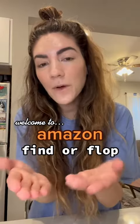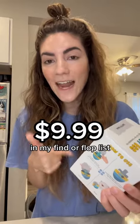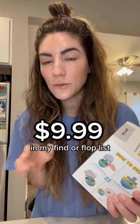Welcome to Amazon Find or Flop, where I buy and try Amazon products so you don't have to. Doc Pup wants to know about this smelly egg. This product was only $9.99 — I put it in my Find or Flop shopping list, which is in my bio.